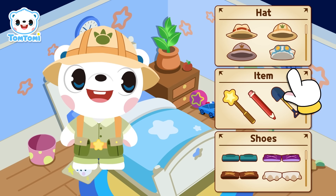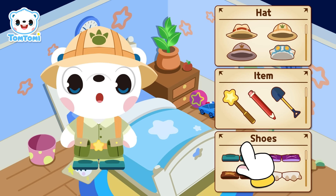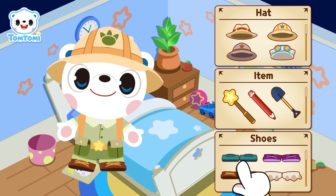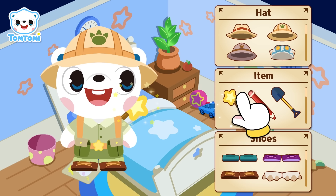Now, which shoes should I wear? These shoes are awesome! But wait, so are these? No, these are even cooler. I'm going with this color. What do you think? Do I look okay? Do I look cool? Oh, I can't forget my star wand.